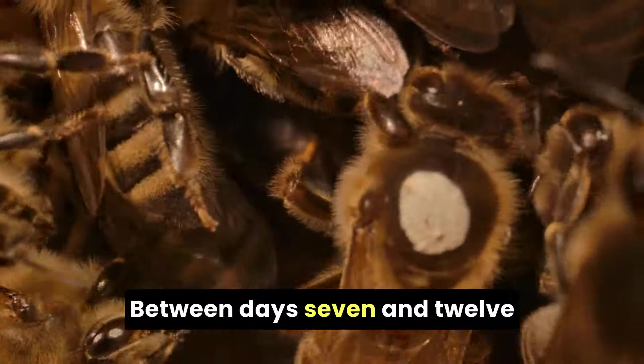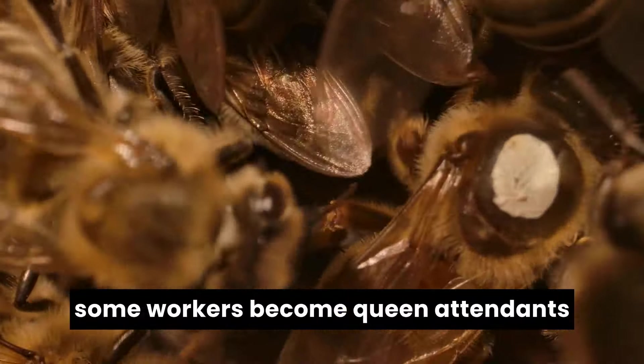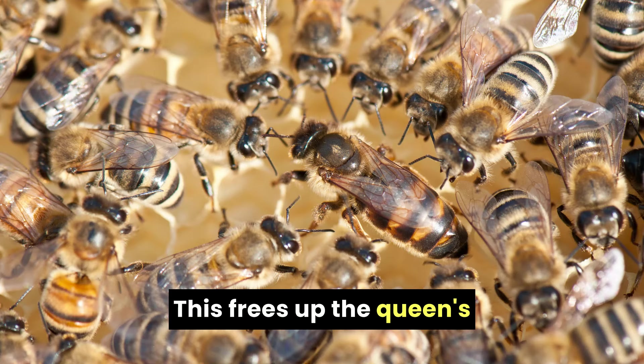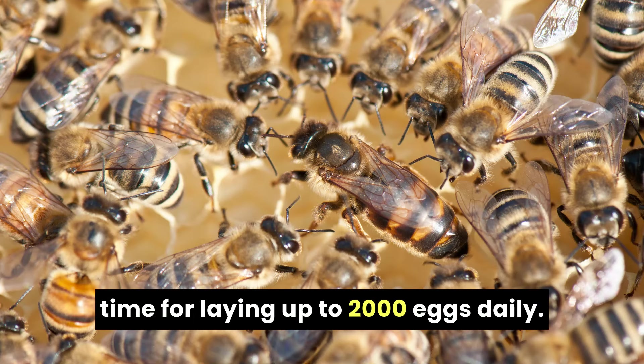Between days 7 and 12, some workers become queen attendants. They stay busy grooming, feeding, and caring for the head of the hive. This frees up the queen's time for laying up to 2,000 eggs daily.